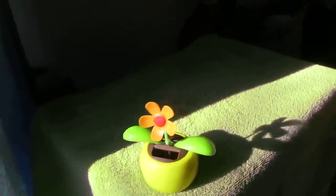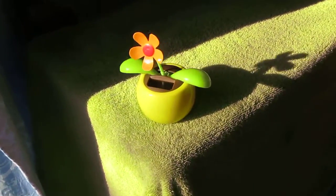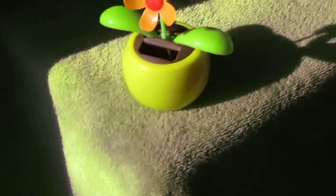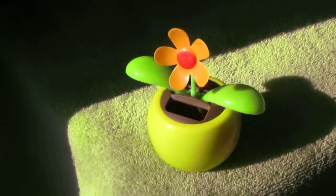And as you can see — let me zoom in — there's a solar panel right there. And when the sun beats on that puppy, that plant gets going.